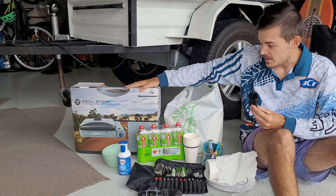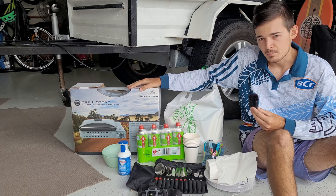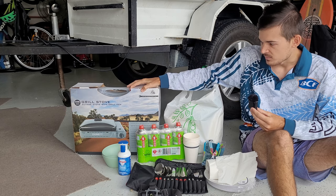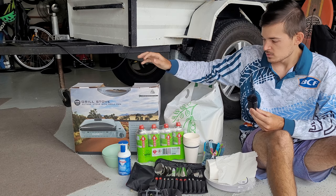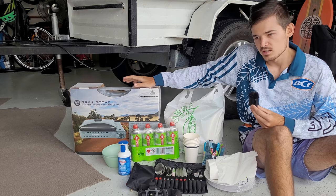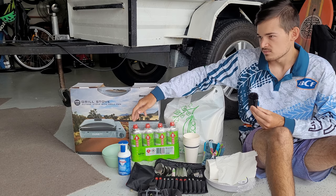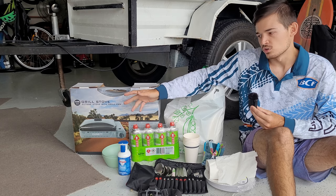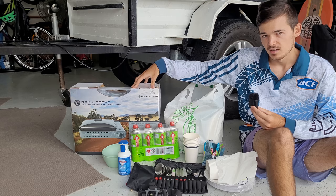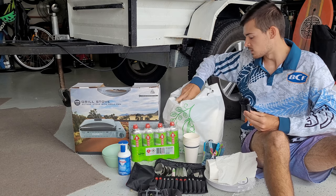Obviously your gas burner — I've used this at Fraser and it's amazing, it's certainly a beast. Make sure you have enough gas; I'd buy a six-pack. To give you an indication, I've used about one and a half to two bottles for one week, cooking three times a day, which is not too bad. Also just some extra toilet paper and things like that.